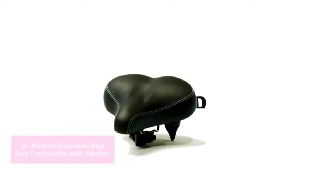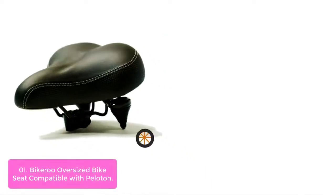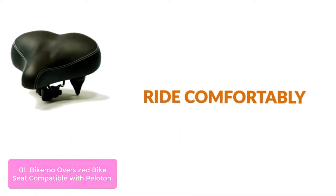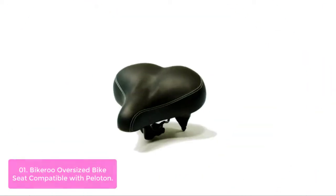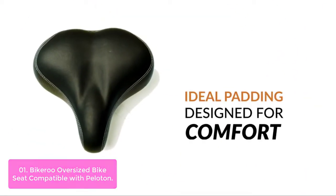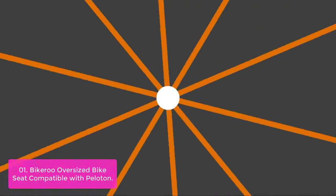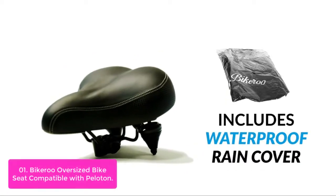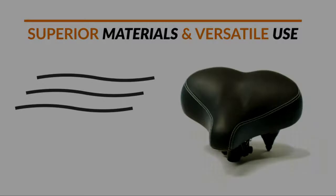List number 1: Bikeroo Oversized Bike Seat, compatible with Peloton. The perfect saddle for those who want a seat without the high price tag. Bikeroo's Oversized Bike Seat is built for comfort, support, and performance. Made from high-quality materials and designed for comfort and ease of use, this Oversized Bike Seat gives you the freedom to ride as hard as you can. For average riders looking for a niche bike seat that is better than any other brands, look no further than Bikeroo.